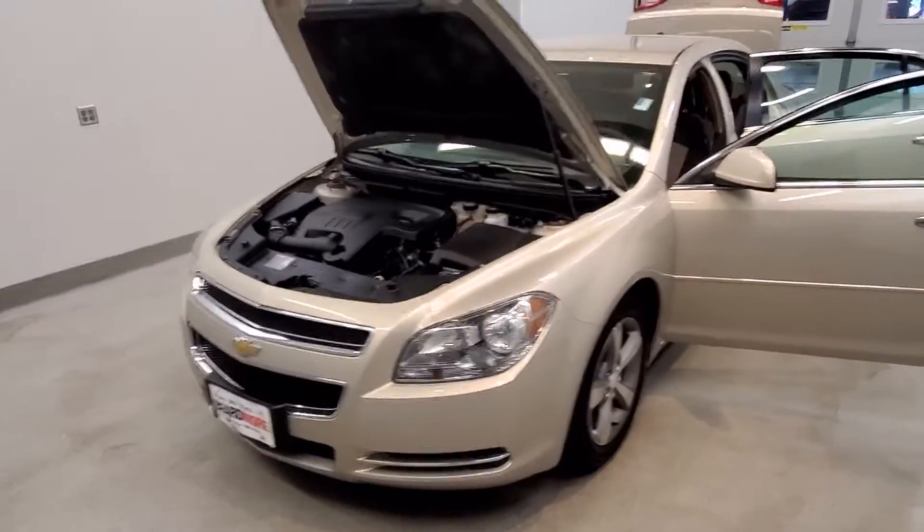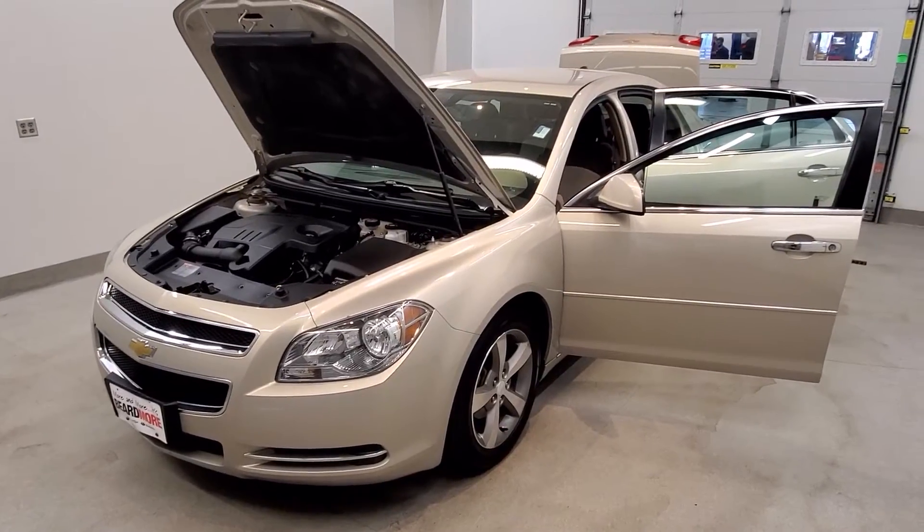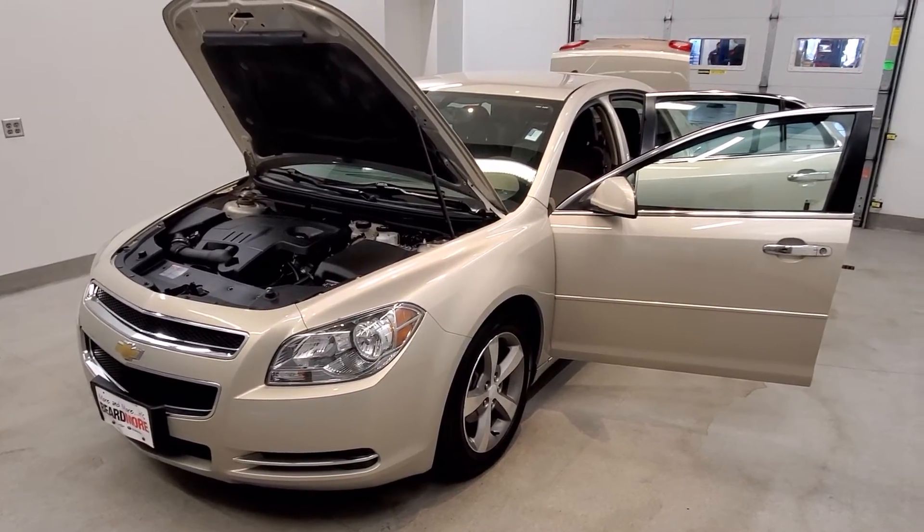Also includes low temperature warning and occupant sensing airbag. This vehicle has been fully serviced, fully detailed, priced competitively, and is available on our lot now.